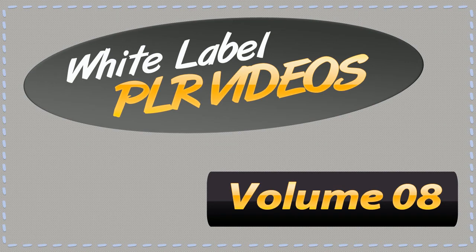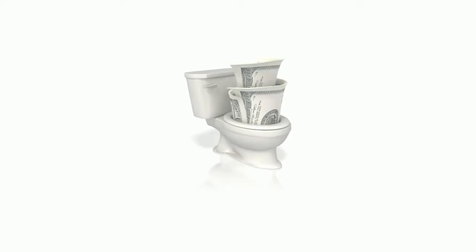Every ounce of work that you put into your WordPress site can easily be a total waste of time if your site is slow to load in your visitor's browser. If your WordPress site is not optimized for today's browsers, then every bit of time and money that you put into your SEO or your killer sales copy or your site's content is just as good as being flushed down the toilet.